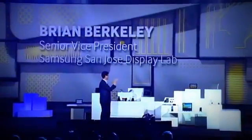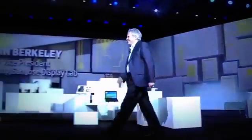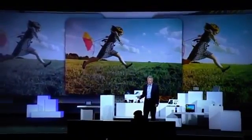Here to tell us more about the big steps we are taking in display, please welcome my Samsung colleague, Brian Berkley. Thanks, Stephen. It's great to be here. I want to talk a little bit about the trends we have been seeing in the display industry. Just like processors, displays have been involved in an intense competition. In this case, a pixel war.